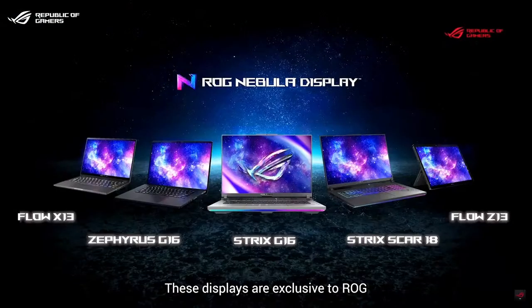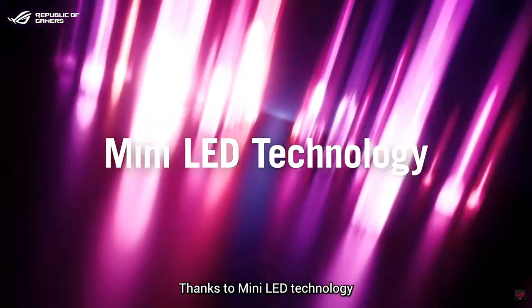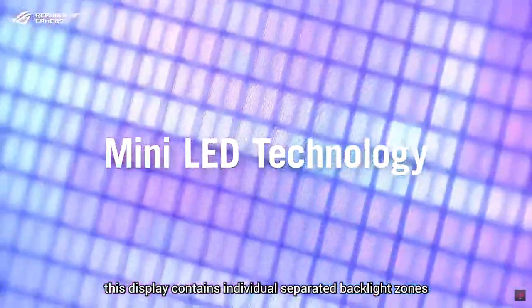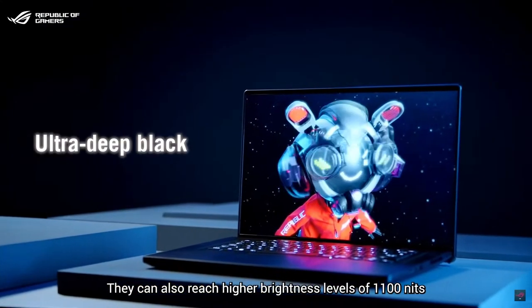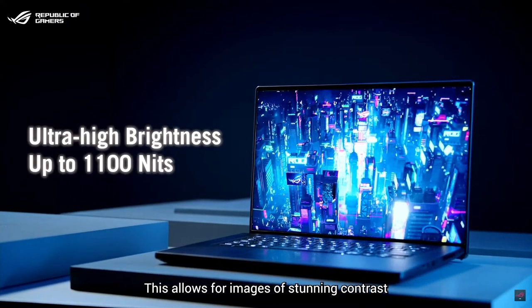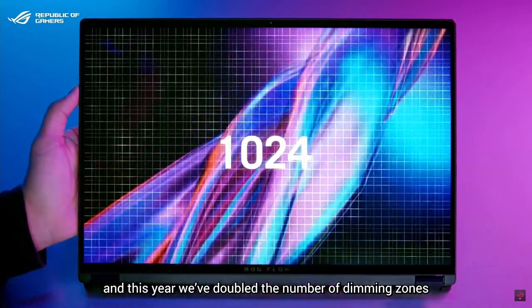These displays are exclusive to ROG. Our ROG Nebula HDR display is even more impressive thanks to mini LED technology. This display contains individual separated backlight zones that can dim down or turn off completely for ultra-deep blacks. They can also reach higher brightness levels of 1100 nits, allowing for images of stunning contrast that pop right off the screen. This year we have doubled the number of dimming zones to 1024 on our high-end Nebula HDR display.